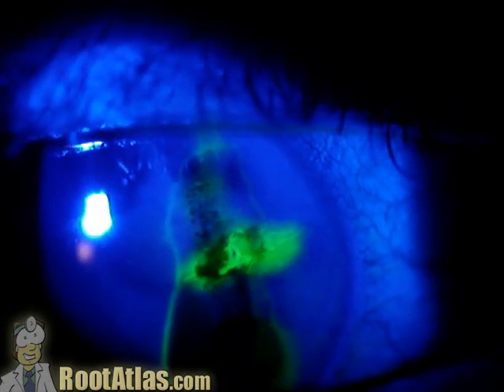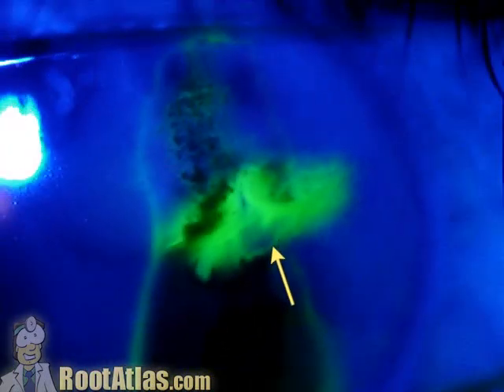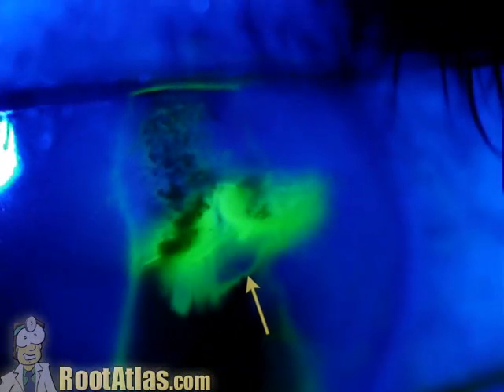If we Seidel it, this is a Seidel positive wound with a slow leak. Fortunately, it was not leaking much. The chamber was deep and was able to be treated with just a bandage contact lens.